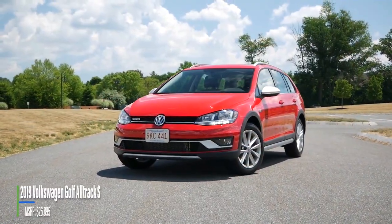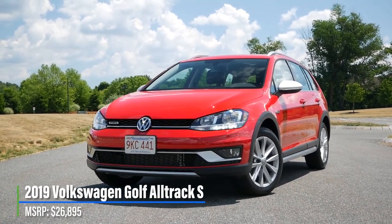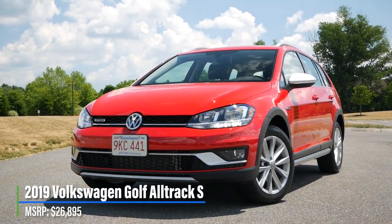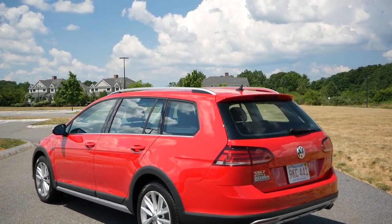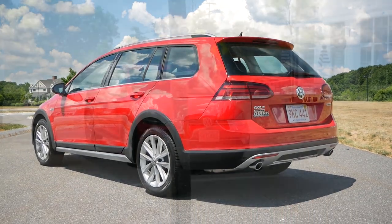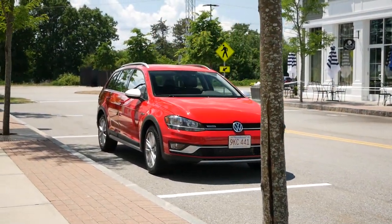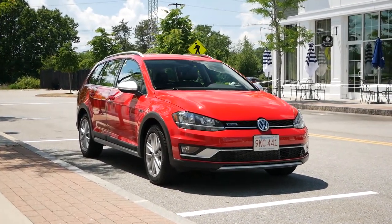The goal for this station wagon was to blur the lines between a car and SUV, with additional ground clearance, bolder styling with plastic cladding, while also offering all-wheel drive as a standard feature. Starting off with pricing, the Golf Alltrack comes in with a base price just under $27,000, but if you option for the SEL trim, you'd be looking at around $35,000. However, remaining 2019 models are being heavily discounted, with the Alltrack S entering the $22,000 to $24,000 territory.